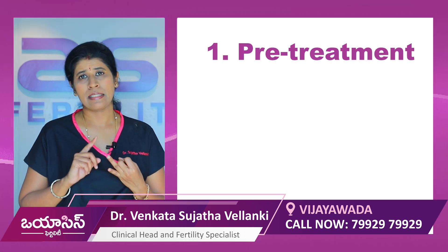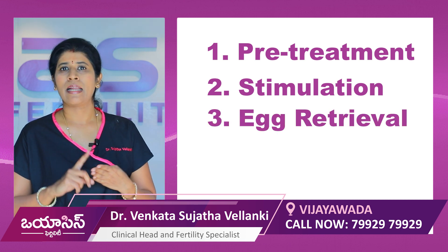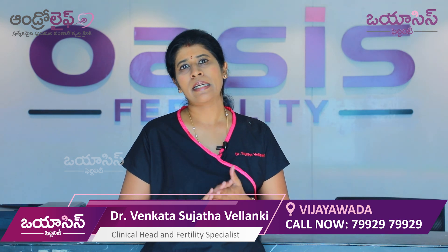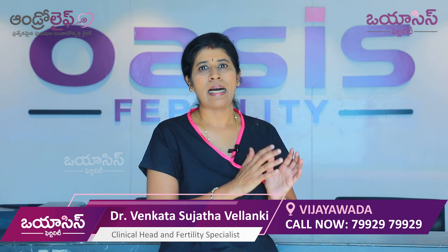To summarize the steps: pre-treatment is the first step, stimulation is the second step, egg retrieval is the third step, the ICSI process and the laboratory procedure form the fourth step. Once the lab procedure is complete, we move to the next stage, and the patient can remain comfortable for the following month.